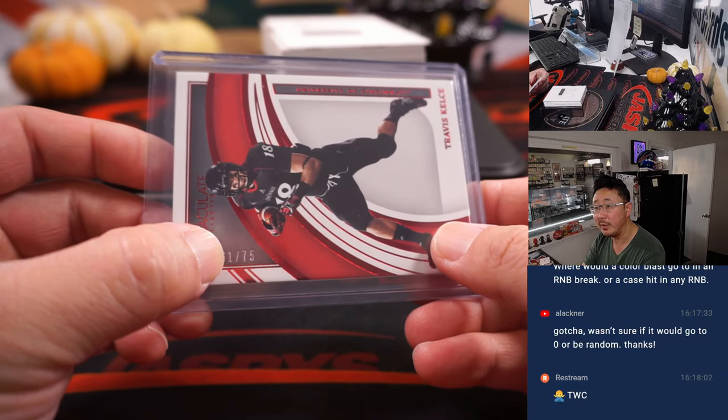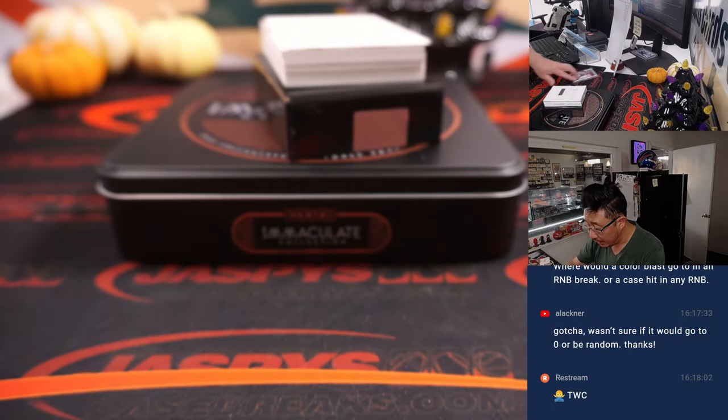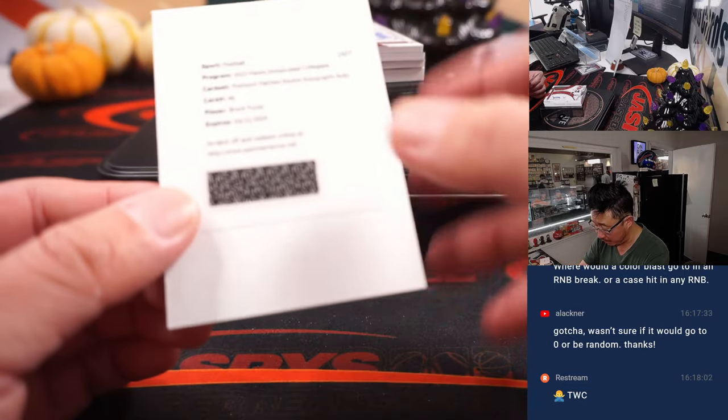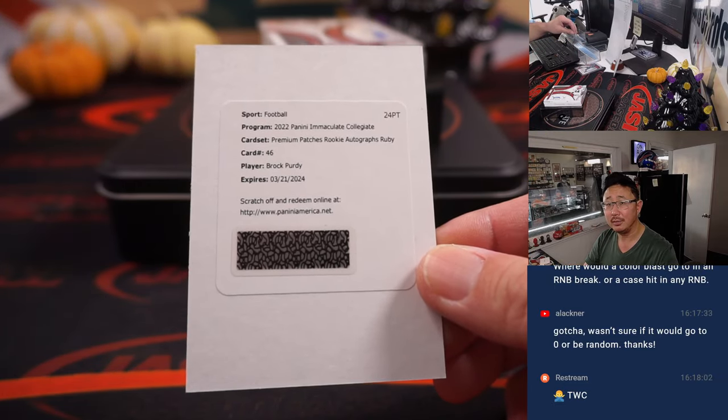So if you're not familiar, we go by that digit right there. And a redemption — Brandon with the redemption spot. Premium patch rookie autographs, Ruby — a Purdy hit. Brock Purdy.